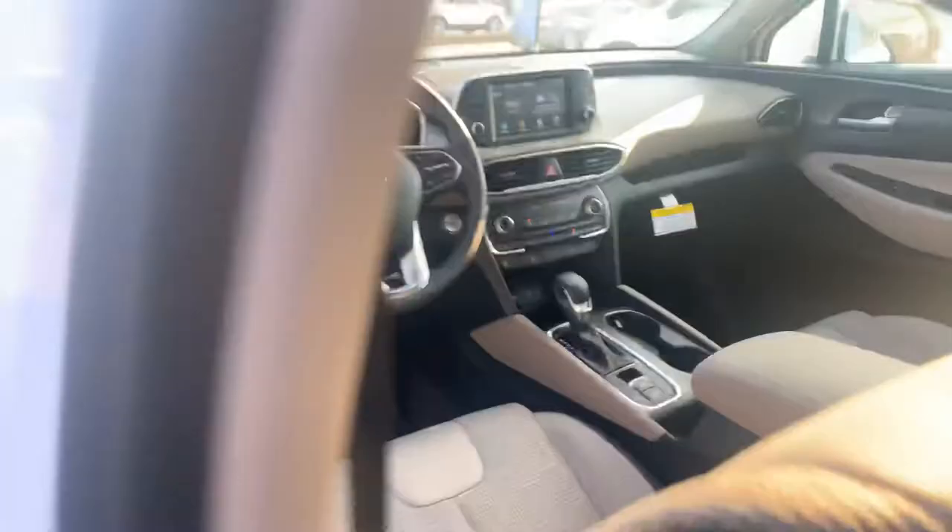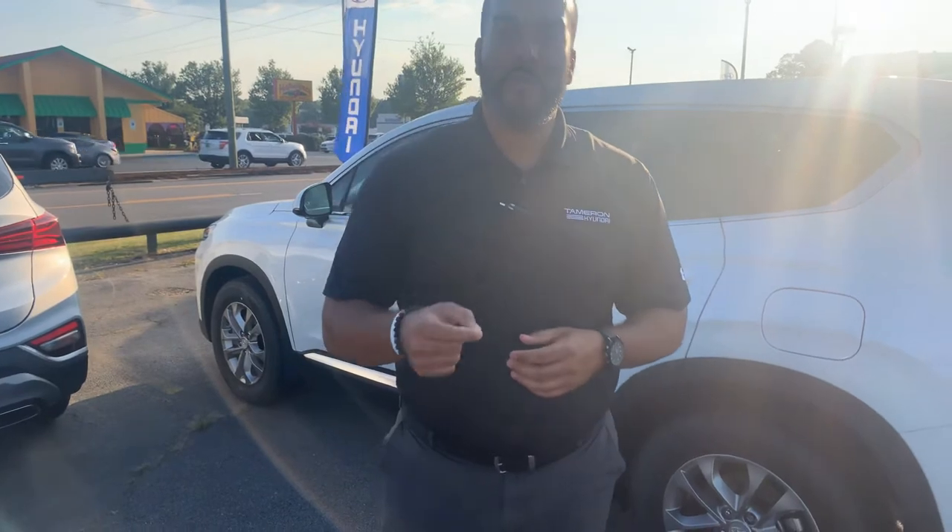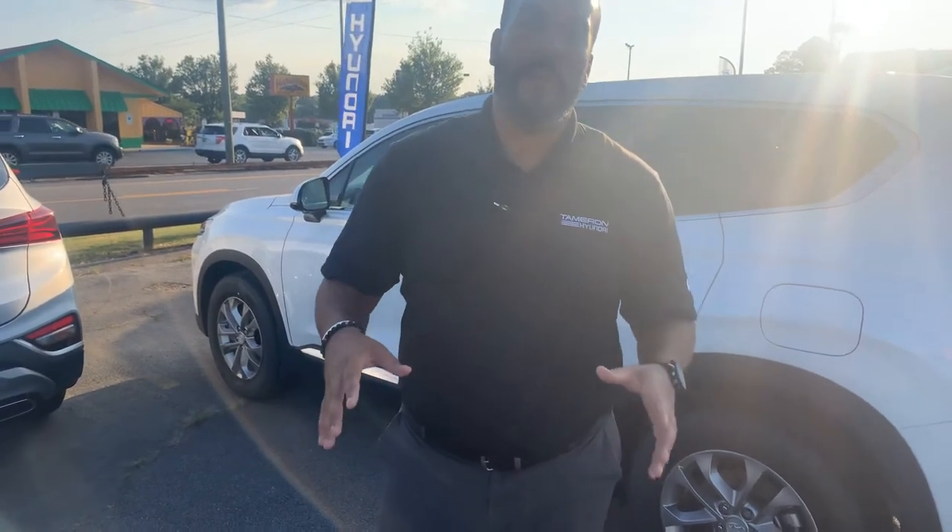But the best part about our vehicles are the warranties. Five-year, 60,000-mile new car warranty, and a 10-year, 100,000-mile powertrain warranty, which we doubled for 20 years, 200,000 miles. Unheard of.